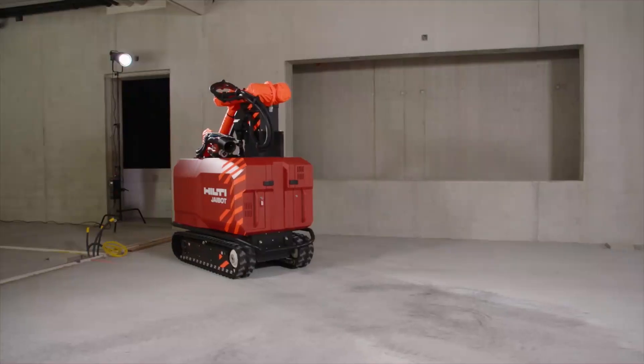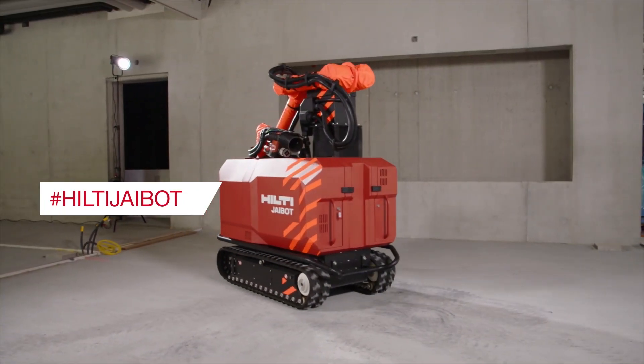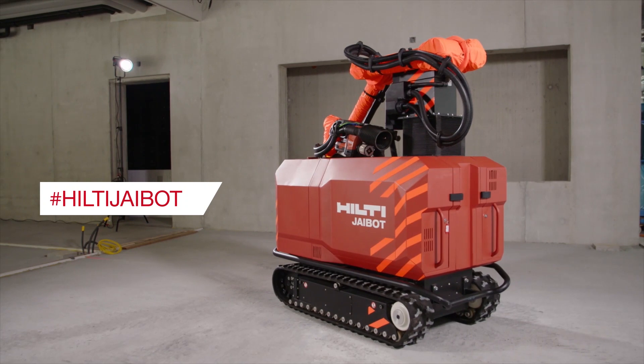Hello everyone. I'm Rafael Garcia, Senior Vice President of Marketing for Hilti North America. We are extremely excited to introduce you to our latest Hilti innovation – J-Bot. A job site robotics solution that can help change how customers design, build and operate on job sites now and into the future. This is an all-new category for Hilti and the first of many commitments in enabling robotics and job site automation in construction.